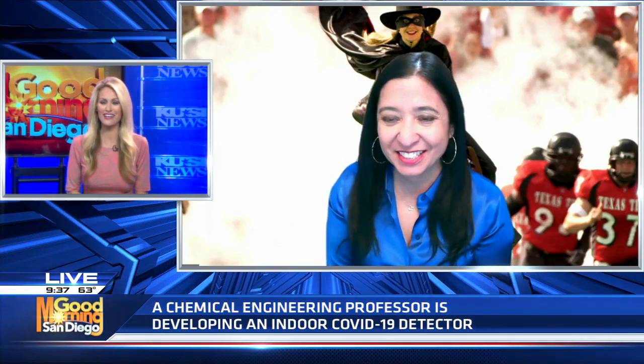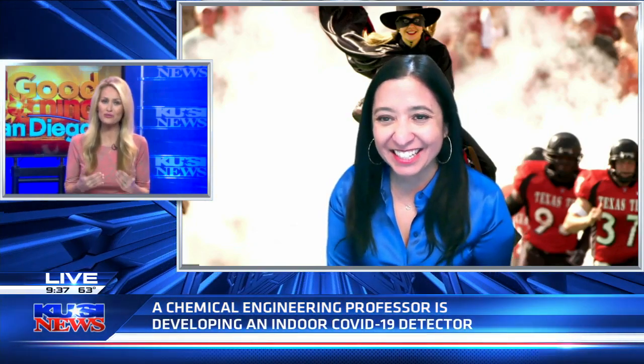A chemical engineering professor and department chair at Texas Tech is developing an indoor COVID-19 detector. Gerardine Geribate joins us now with more on the project. So you received a grant — close to a million dollars — to develop this indoor detector that's similar to a carbon monoxide detector. Can you tell us about your work and how this all came about?